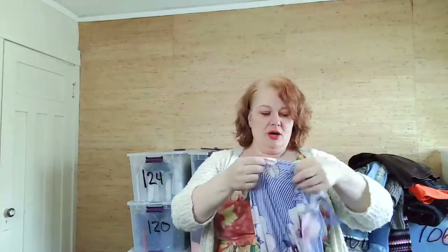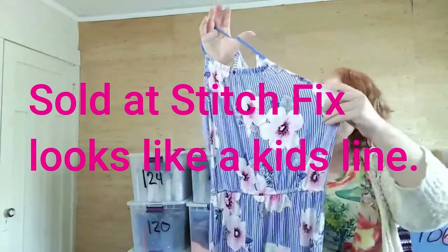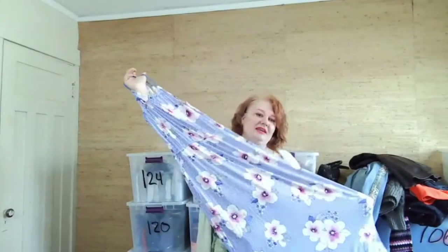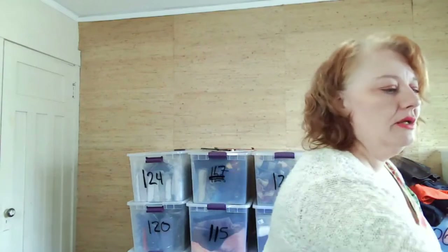I picked up this Roomie and Writer large item — I didn't look it up but it was light so I grabbed it. It looks like a dress with slits on the side, kind of a maxi on me since I'm 5'1. It would be to my ankle which is maxi in my opinion at my size.